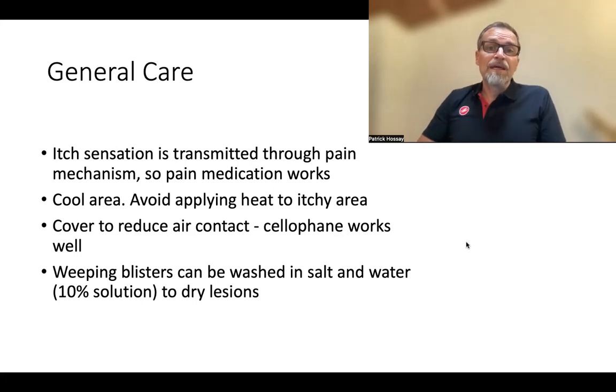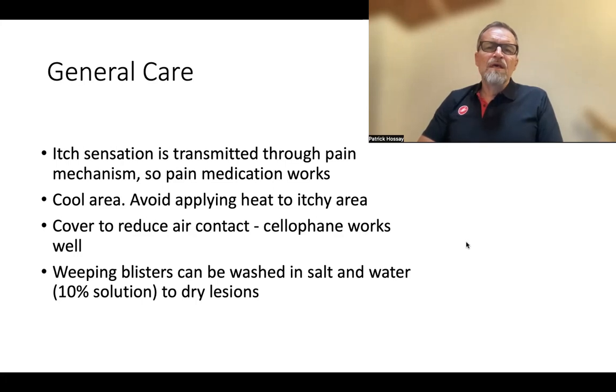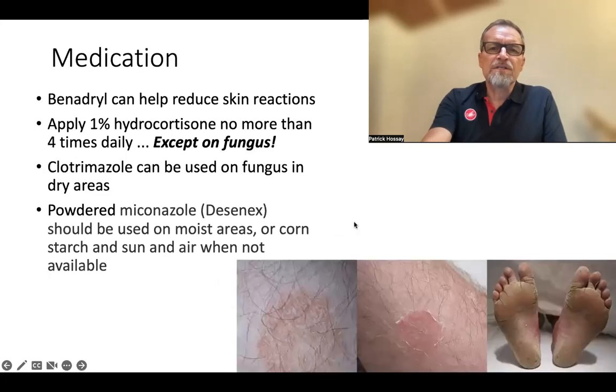You can also put cellophane over the area — anything that keeps air off of it is going to reduce the itching and burning quite a bit. Another option, especially for weeping blisters with fluid coming out, is to dry them out by soaking a cloth in a five to ten percent salt water solution and applying it. The salt will draw into the skin and dry out those weeping lesions. As they dry out, you'll find it's less irritating.